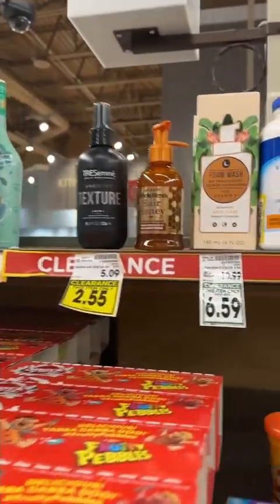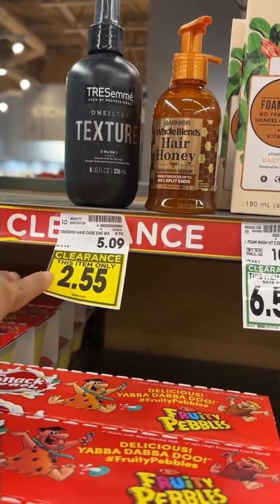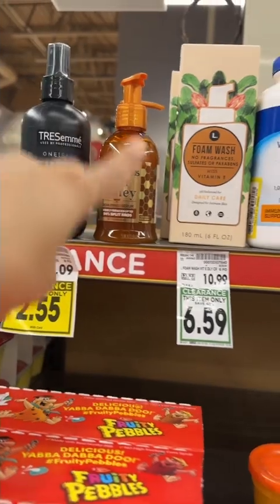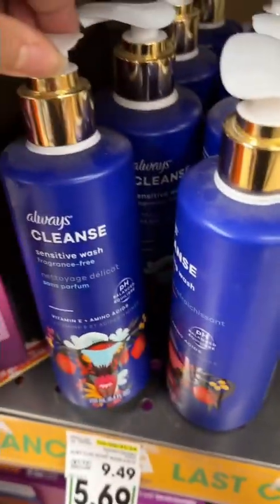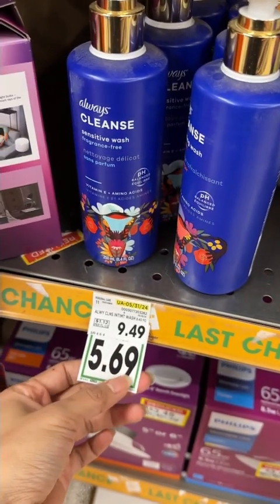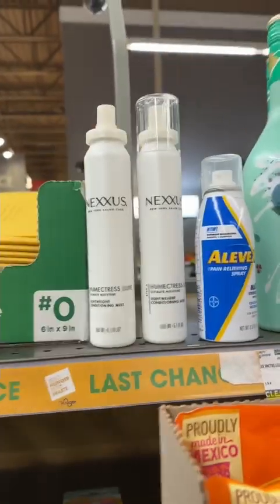I found a lot of good stuff here. Today I didn't hit the jackpot, but for example, if you want to try this Tresemme one-step texture spray, it's $2.55 instead of $5.09 — so this is like half the price. They also have Cantu honey facial wash and other stuff that you don't have to pay full price for. If you want to try this cleanser, it's like $5.69 instead of $9.49.